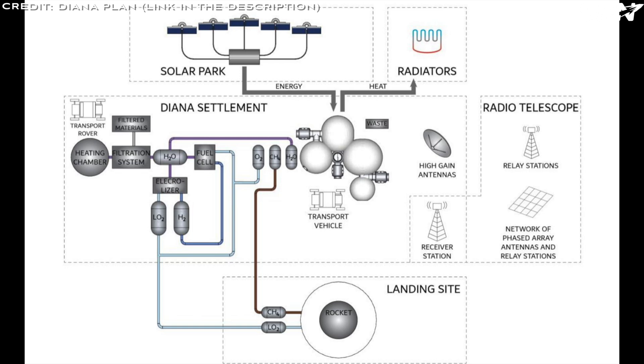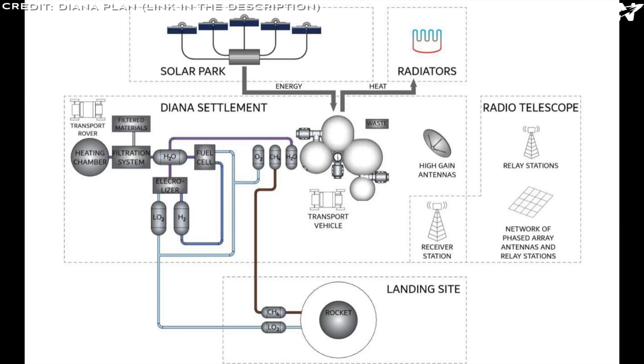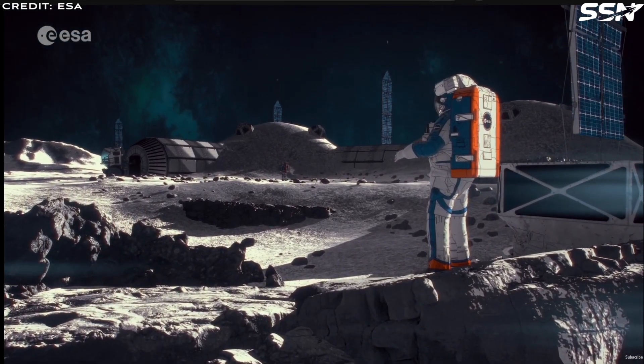The plan includes the Lunar Gateway as a logistical outpost, but with the US administration considering defunding this project, Diana's planners may need to revise their strategy to accommodate alternative orbital infrastructure or direct lunar transfers. The Diana Lunar Base will be established through four carefully planned phases, transitioning from initial setup to full self-sustainability by 2045. Each phase builds on the previous, expanding infrastructure, crew capacity, and scientific capabilities.